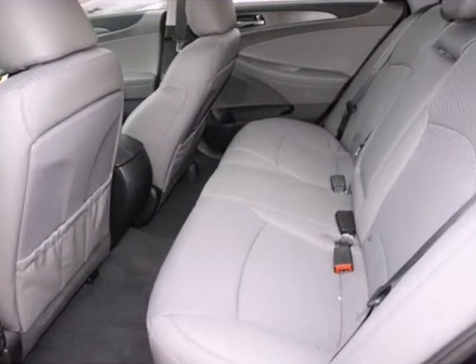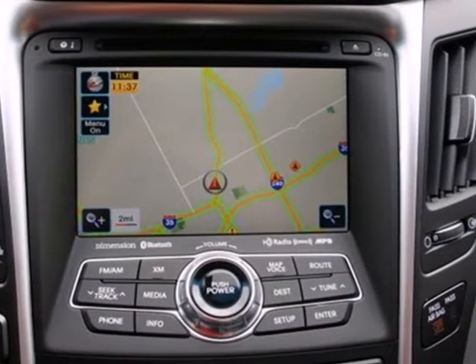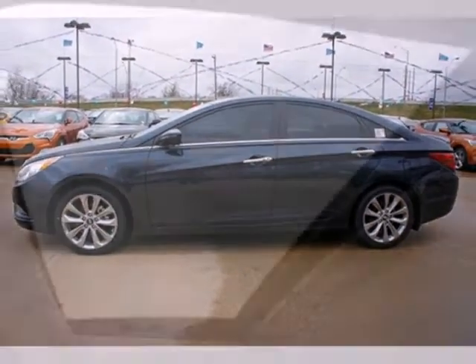We think you'll like the dual folding power heated mirrors, especially in bad weather. And when it comes time for navigating out of a tricky situation, the Blue Link system always has your back.